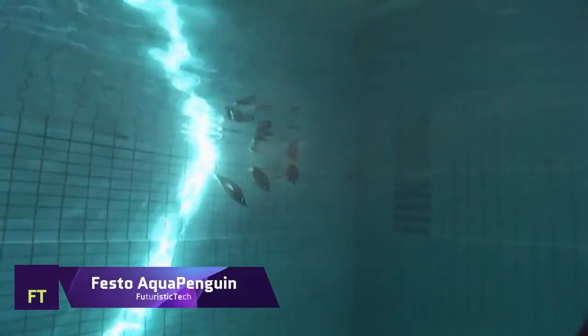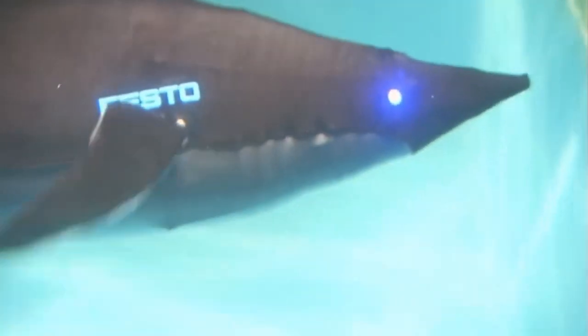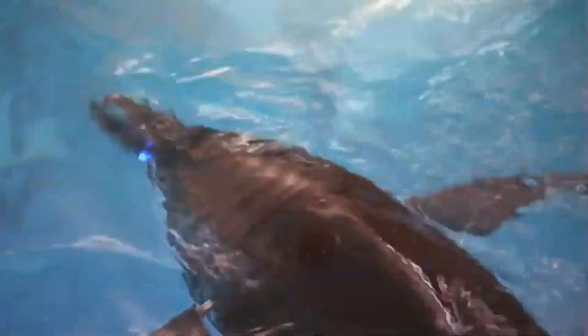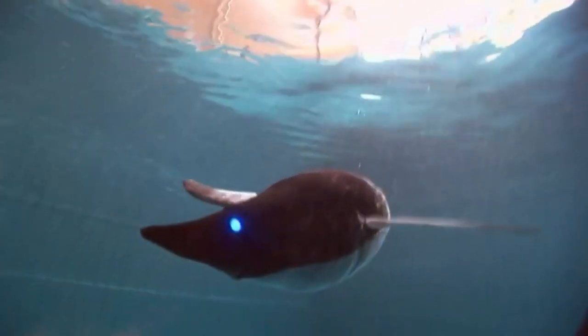Festo Aquapenguin. A bionic penguin, the Festo Aquapenguin moves and acts just like a real penguin. Designed to operate autonomously in any direction, even in confined locations, it can explore underwater with ease. Additionally, it possesses a unique 3D sonar that allows it to converse with fellow Aquapenguins, much like dolphins.